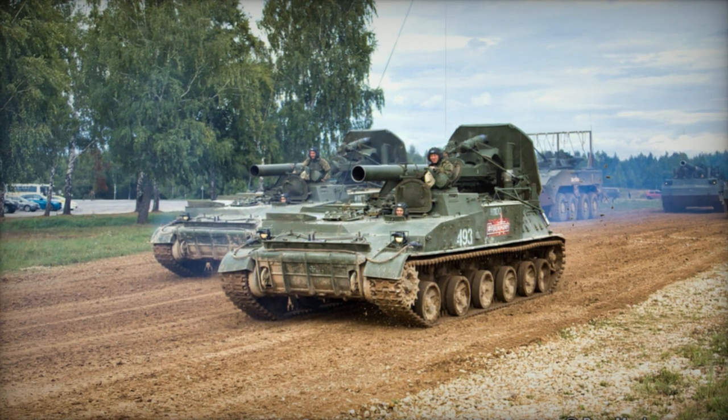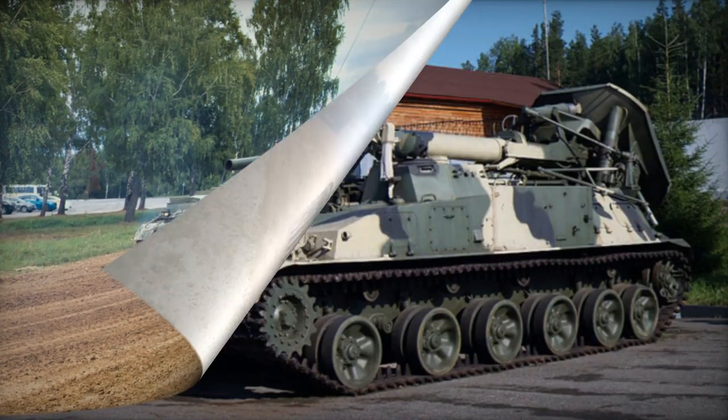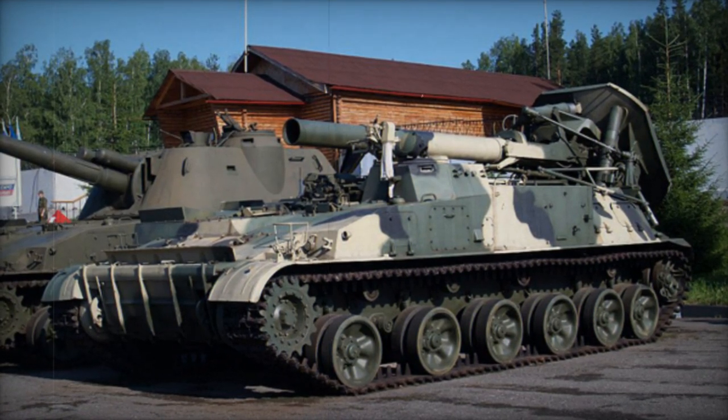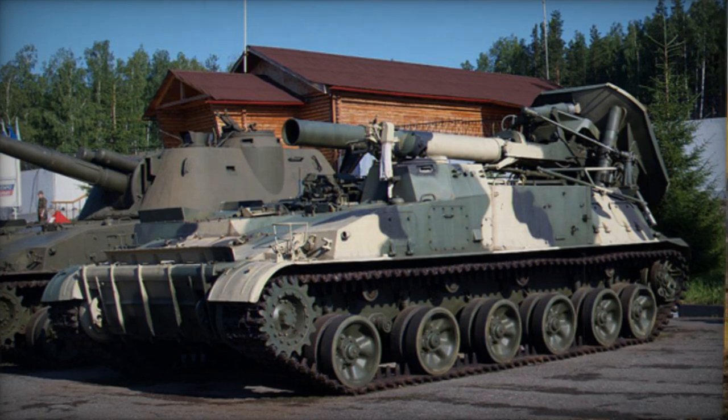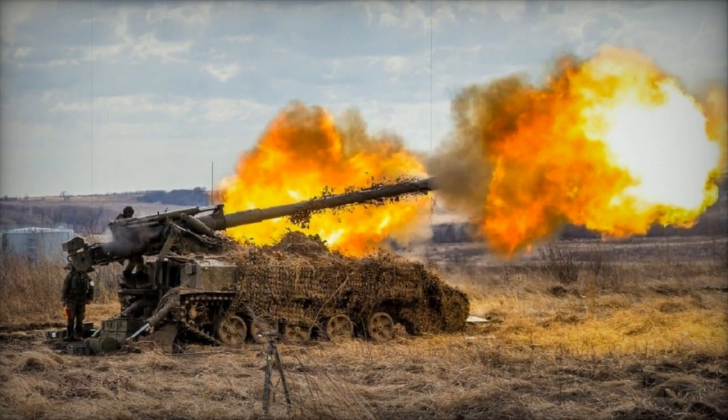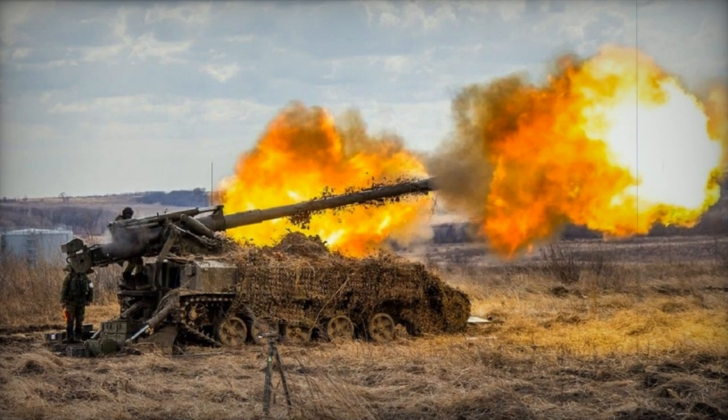Approximately 450 units of these artillery systems were manufactured. Notably, Iraq received 10 units and Czechoslovakia received 8 units as exports. The 2S4 Tyopan was deployed in conflicts such as Afghanistan and Chechnya.